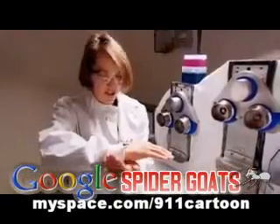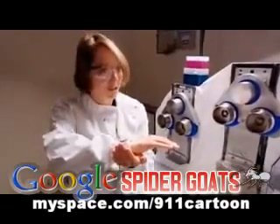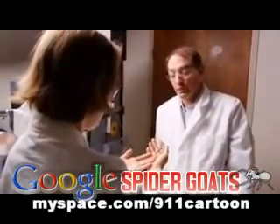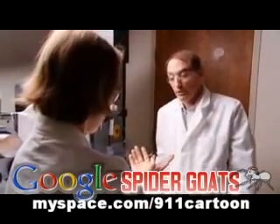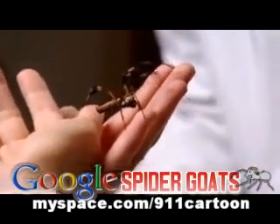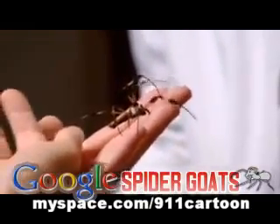So how do you take a gene from this creature and put it into a goat? Well, in this case, because we want to make sure that we have the right gene, since they make different kinds of silk, we actually went to the gland that produces the dragline silk, and we extracted the gene from there that was actually being made. So we knew it was the right one.